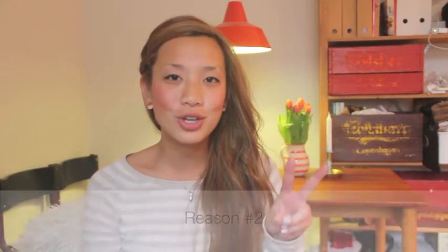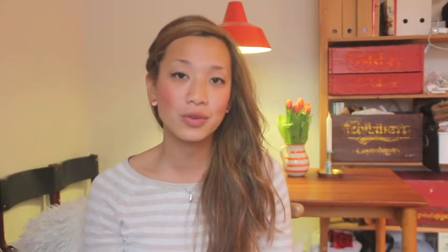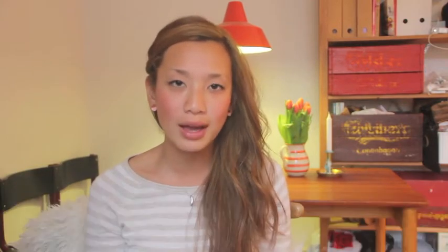Reason number two is that all these other beauty subscriptions include samples and deluxe size samples, but Birgit's Box will only include full-size products, because it is only in this way that we feel you can really try and discover these new beauty products and see if they really work for you.